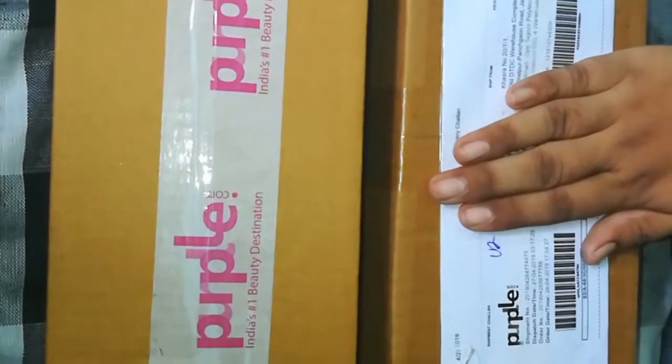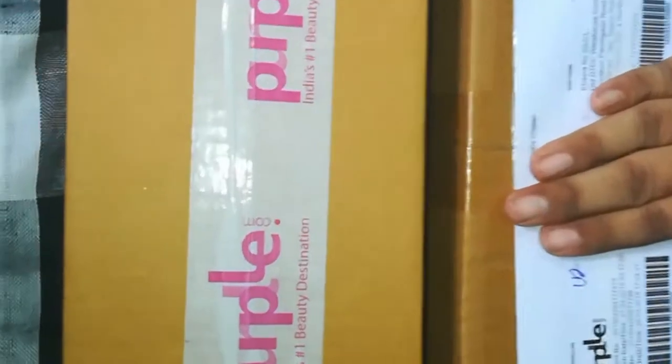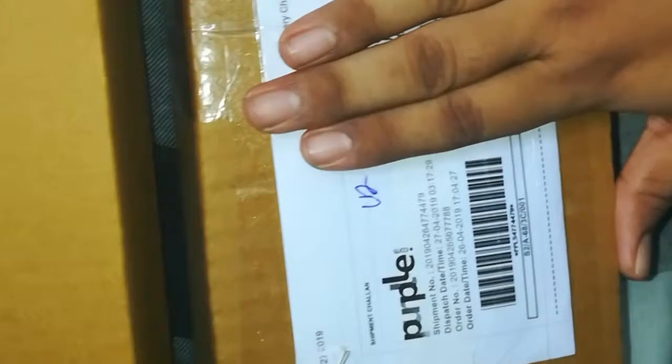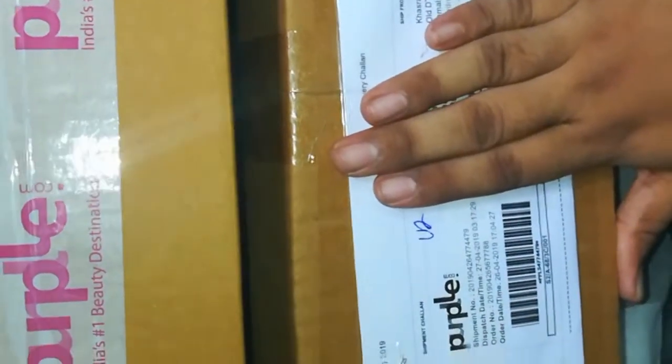Hey guys, welcome to our channel. I am going to purchase this box from purple.com and I will get the first box unboxed.